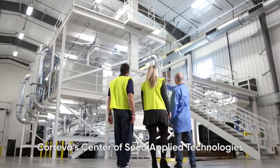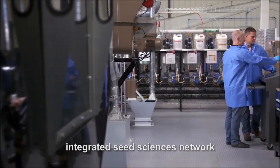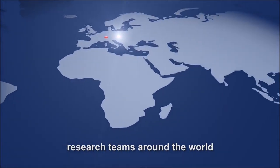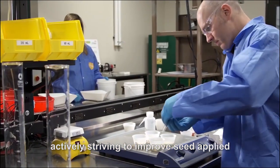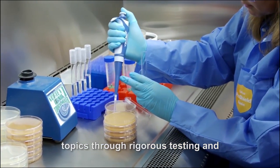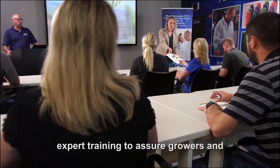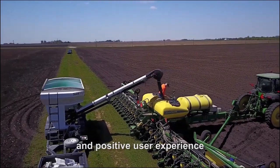Corteva's Center of Seed Applied Technologies, or CSAT, is the hub of Corteva's integrated seed sciences network, supporting a community of seed treatment research teams around the world, actively striving to improve seed applied technology and treatment solutions. The CSAT location addresses an array of seed related topics through rigorous testing and expert training to assure growers and seed applicators achieve a predictable and positive user experience.